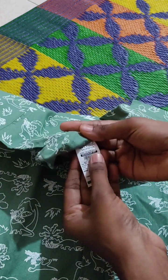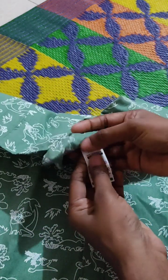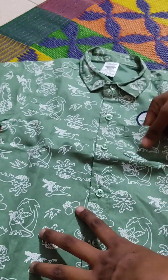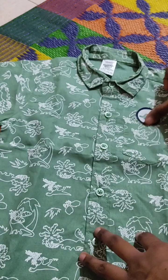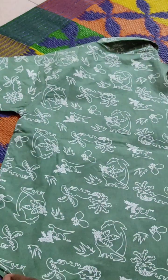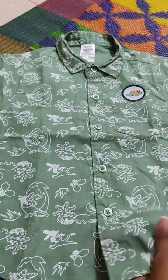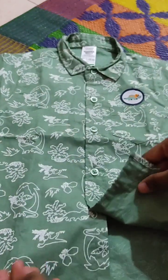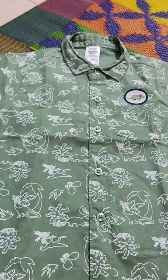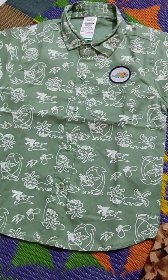Hello Hippo brand. This dress size is 18 to 24 months. It costs 109 rupees. It has a small pocket and the back and front is the same design. Cloth quality is also very good. This is an affordable range.